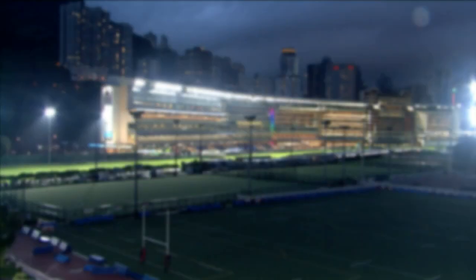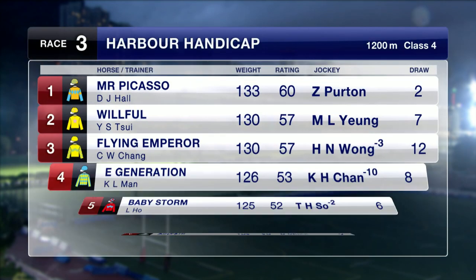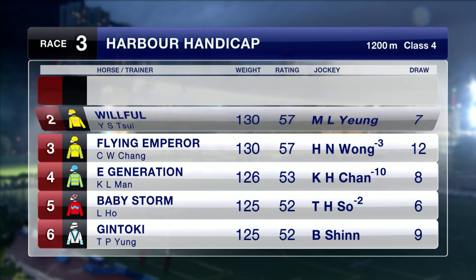1200 metres for race number three. This is a class four contest with the one scratching, Navas out, replaced by Wilful, who will carry saddlecloth number two. Mr Picasso heads them back into class four — he's won three times in this grade. E-Generation gets ten pounds off his back. Baby Storm makes his debut for Peter Ho and Ben So, drawn barrier nine.